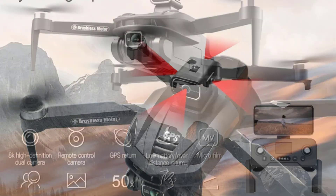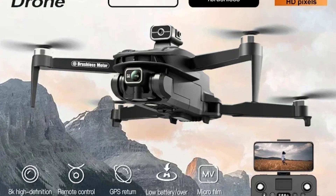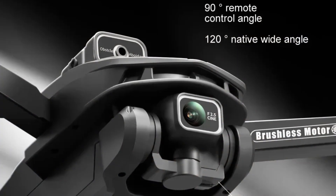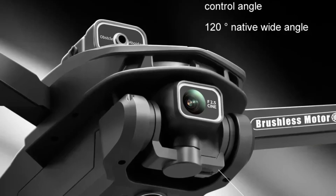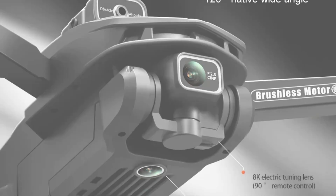Additionally, it supports waypoint flight mode, surround flight, and one-touch takeoff and landing for user-friendly operation. With up to 25 minutes of flight time, the Lenovo LU 200 is reliable for extensive filming sessions, offering an array of intelligent features to help capture your ideal shot. Thanks for watching, and don't forget to subscribe to stay updated on the latest product reviews.